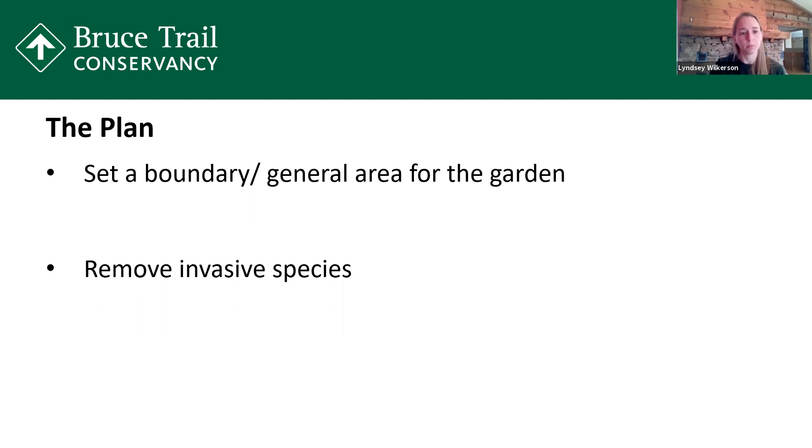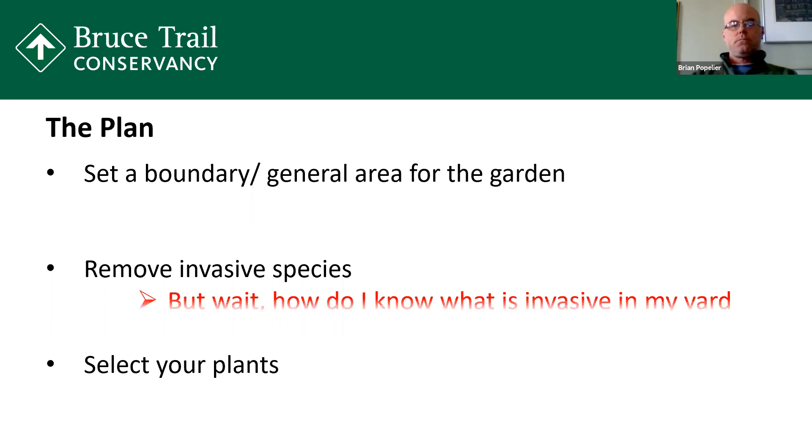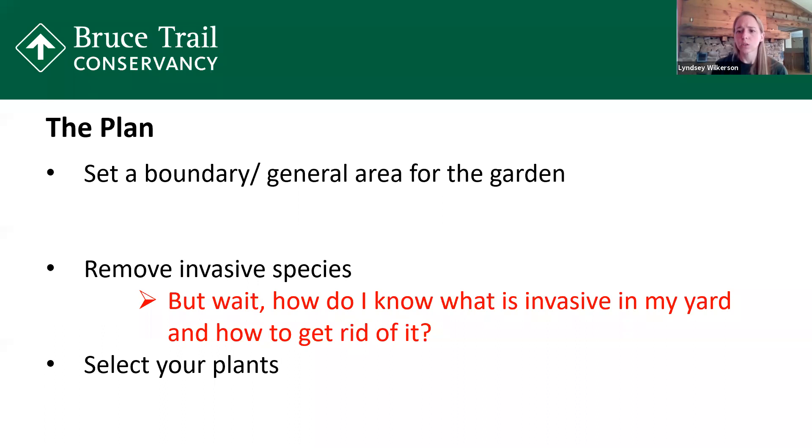So we're talking about selecting the native plants — you want to make sure that what you're picking is the best for your backyard. But how do I know what's invasive in my backyard and how to get rid of it? I'm going to turn it over to Brian for a bit. Brian's going to talk about some common things that you might be able to purchase at a garden center that may run away into natural areas, and also a couple of other common invasives that we find out on the trail.